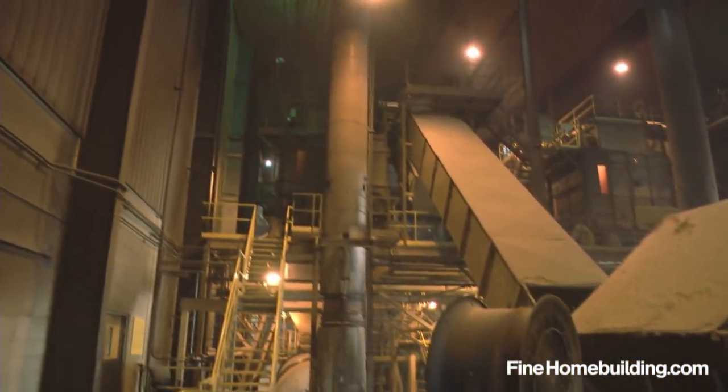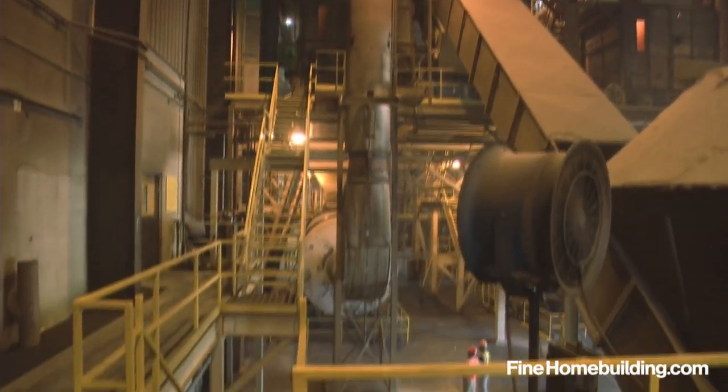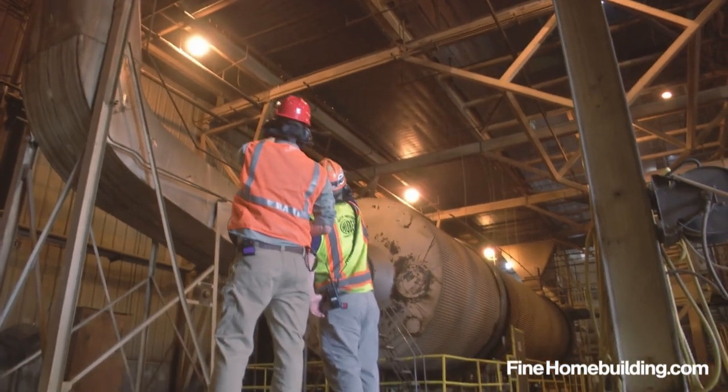Once cut, strands move across the facility and are dropped into a giant furnace-fed dryer that removes any remaining moisture from the wood.